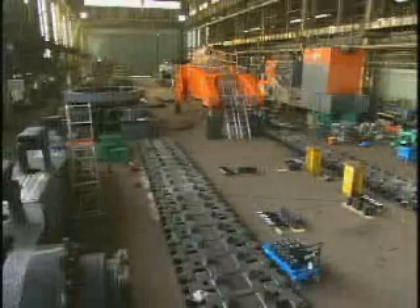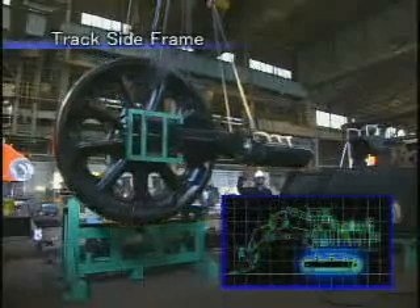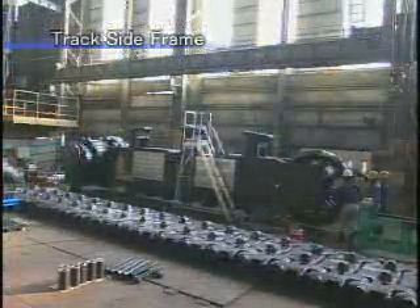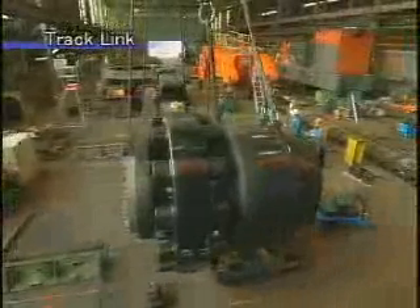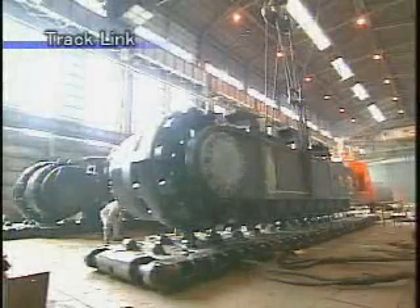Next, we'll see how the machine is assembled. The side frame is now assembled. The drive tumbler is over two meters in diameter, and the travel motor and lower rollers are installed inside. The assembled side frame is then placed on track links. Track links on each side are connected through 39 shoes, each weighing about 1.3 tons, so the total weight becomes 50 tons.